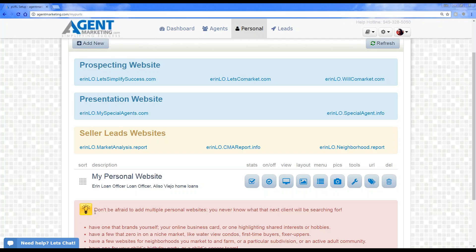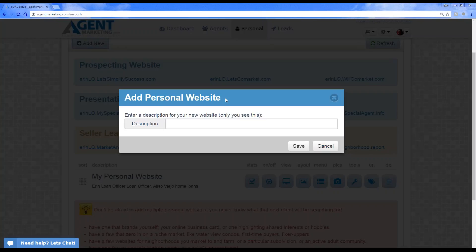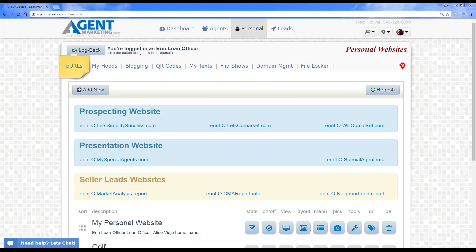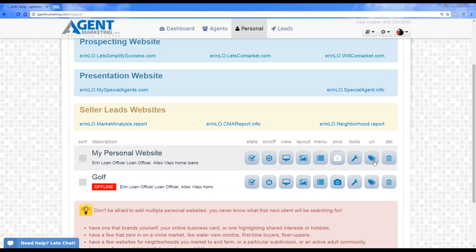You can create a website about yourself. Click on 'Add New' and it will ask you to add a description — this helps you know which website is which, since it's only for you to see. So for example, you could label one 'golf course homes.' That way you can always go back and view which websites you have and edit them. At any given time you can choose to turn websites on or off — if you're not focusing on golf course homes right now, you can turn it off and it will show as offline.